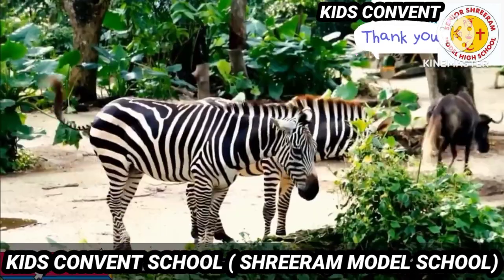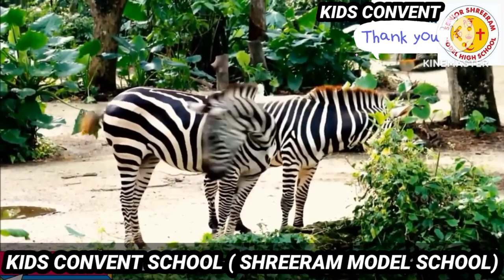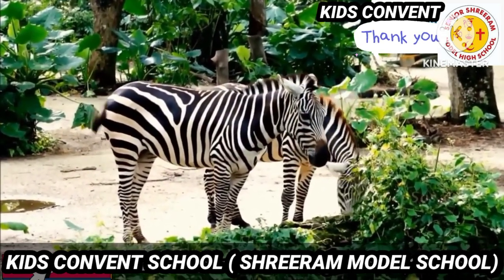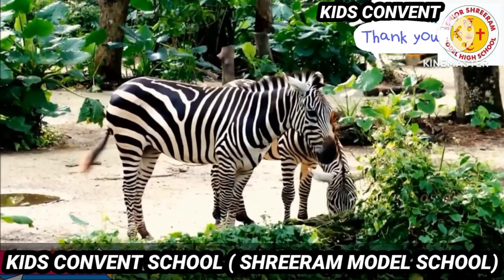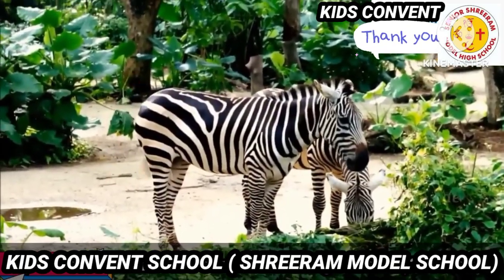Next is zebra. It is a beautiful land animal. It has black and white stripes all over its body, and they also love to eat grass.